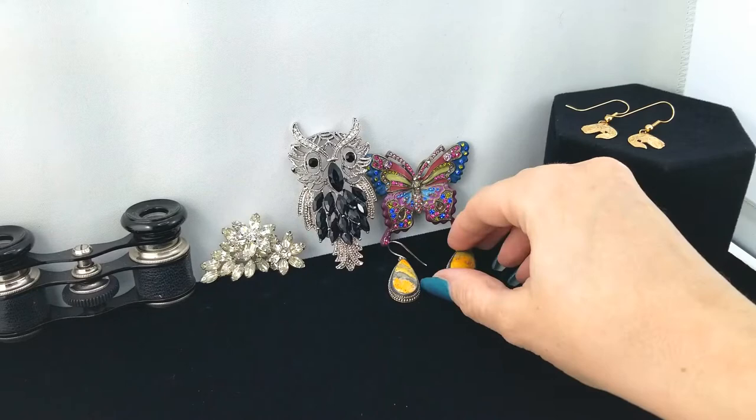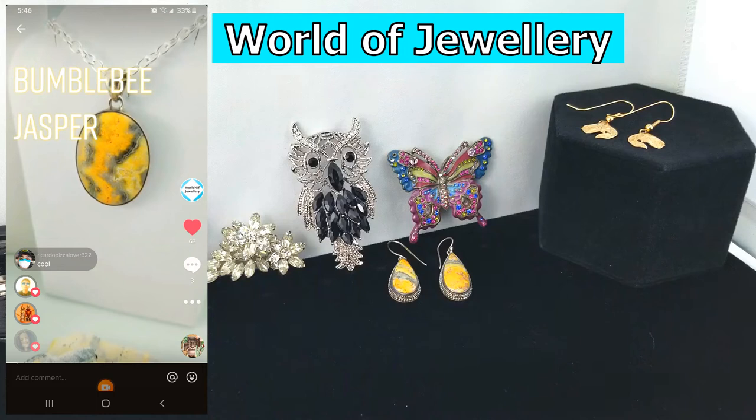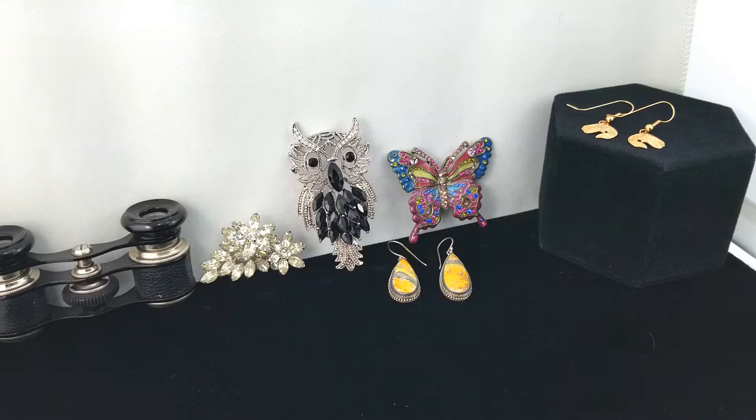If you haven't checked out my TikTok for the store, go search 'World of Jewelry' and you'll find a TikTok specifically on bumblebee jasper among many other stones. These adorable earrings need to go out into the store — we have a good bumblebee jasper display but we're always looking for more.